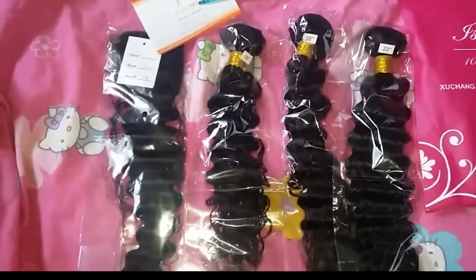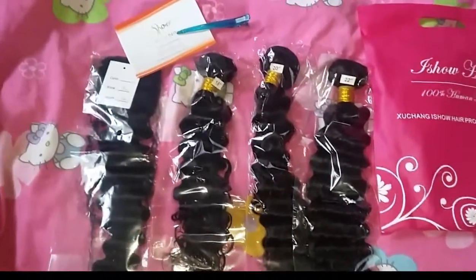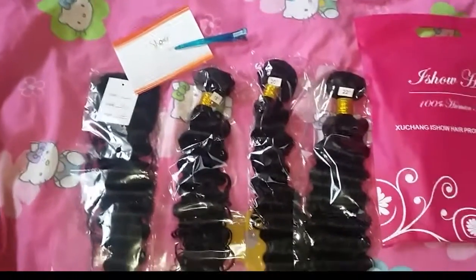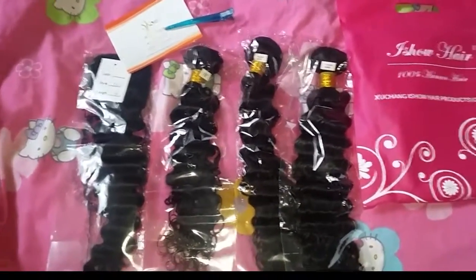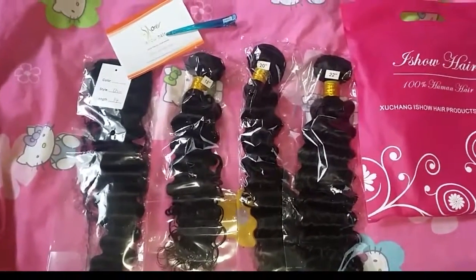Hi guys, this hair is from Suchang I Show hair products from AliExpress. This hair was sent to me for a hair review — be sure to check out my video. It's in deep wave, 14, 18, 20, and 22 inches.